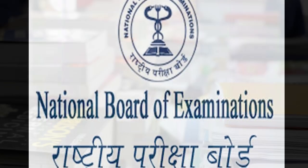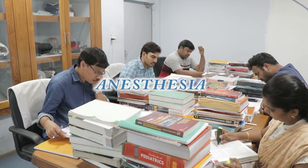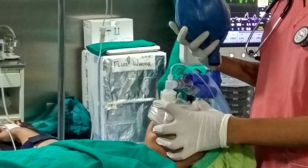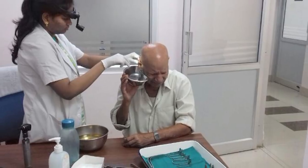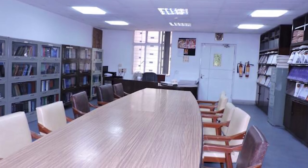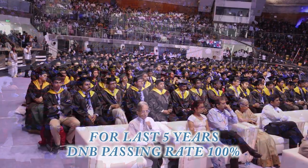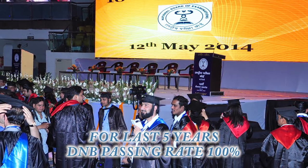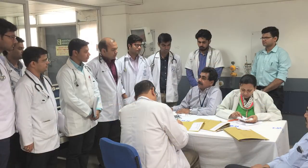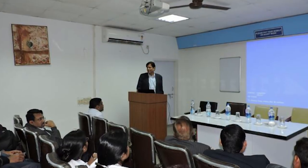We are successfully running a prestigious DNB board specialty postgraduate teaching program approved by the National Board of Examination in six specialties. We maintain high standards in quality education, facilities and infrastructure as the National Board inspects and renews accreditation every three years. Over the years, the hospital has given more than 100 specialist doctors to society. We are also a center for conducting FAT examinations for DNB students, and our consultant doctors are appointed as examiners and faculty.